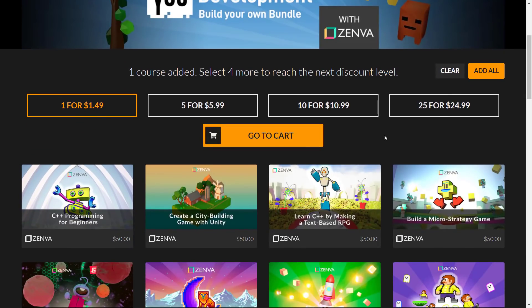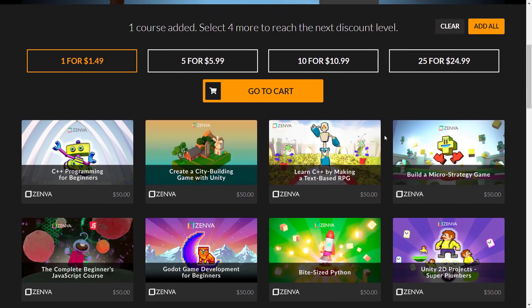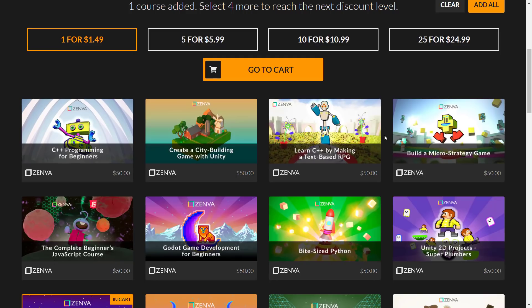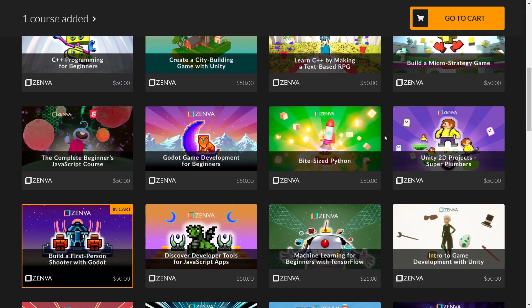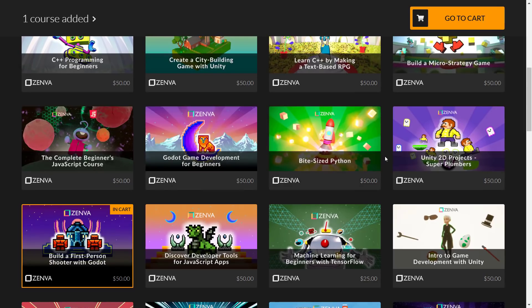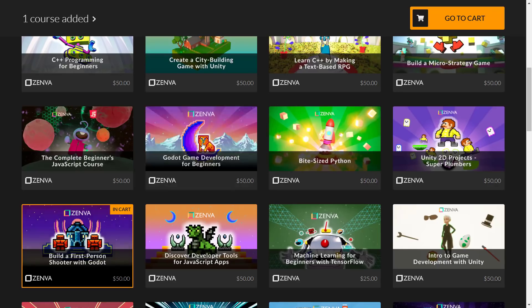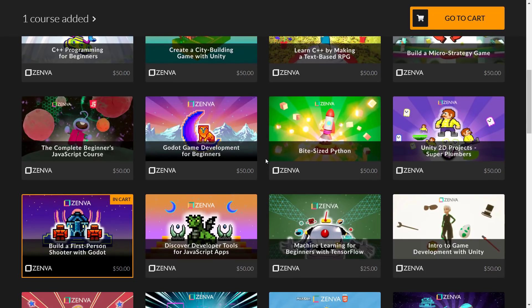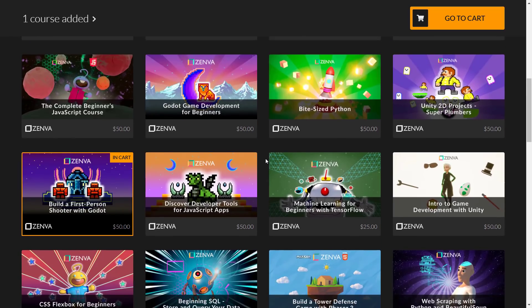You can individually pick up just the courses you're interested in. The offerings include: C++ programming for beginners, create a city-building game with Unity, learn C++ by making a text-based RPG, build a micro-strategy game, complete beginners JavaScript course, and Godot game development for beginners. Those Godot courses are new and have never been on Humble — this is the only place to get them cheap. There's also Bite-Sized Python, Unity 2D Super Plumbers, and build a first-person shooter with Godot — that's the one we'll check out in a few minutes.